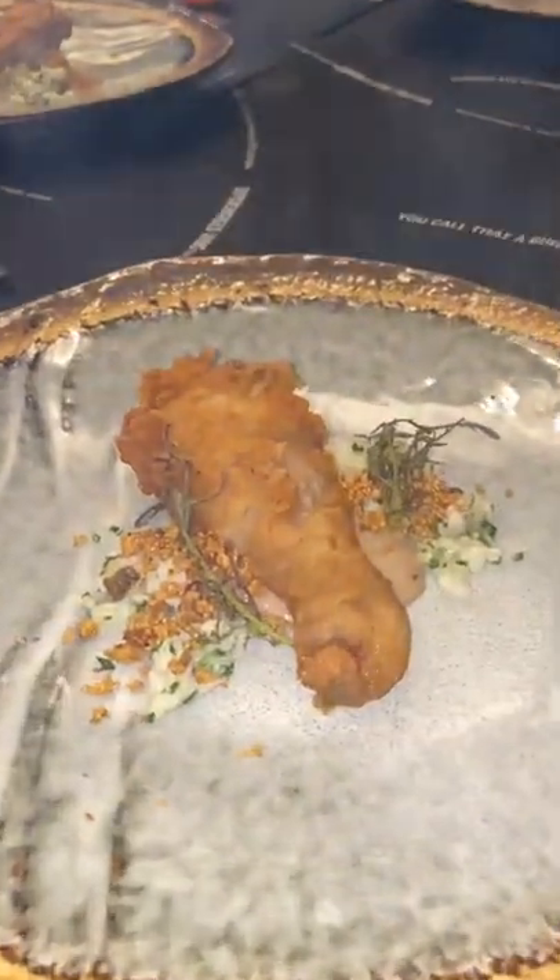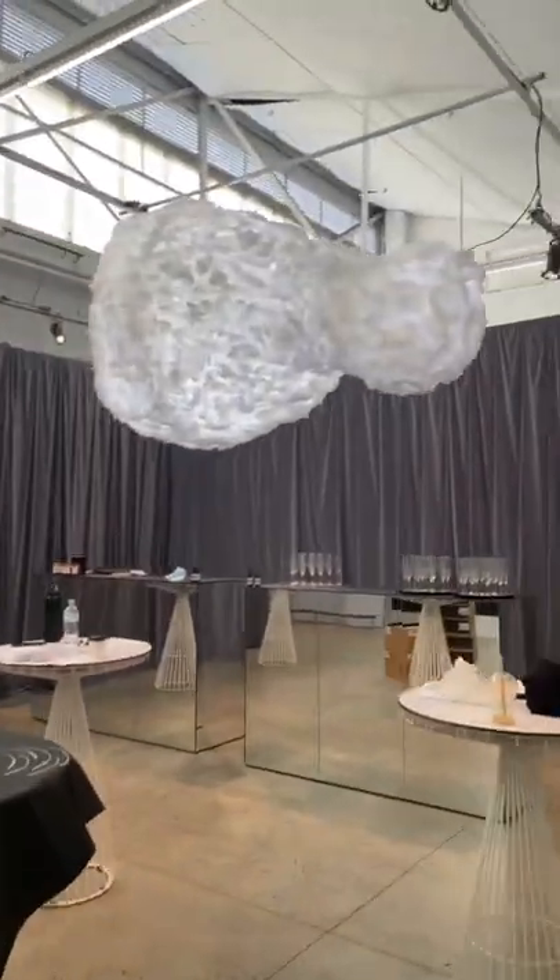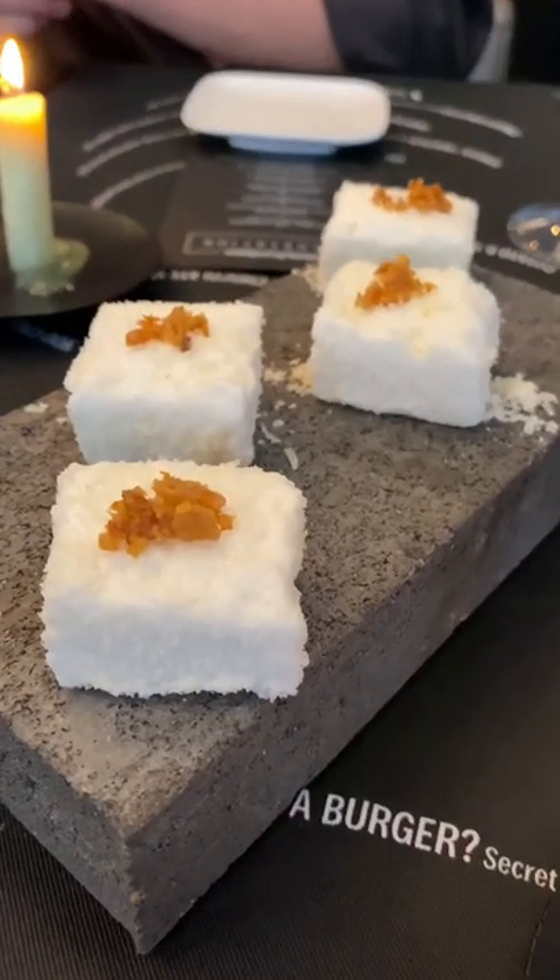This is what it's like to dine at the world's first KFC 11-course restaurant. When you first walk in, you're greeted by a giant flying drumstick. Trust me, this is going to be one of the best fried chicken you're ever gonna have.